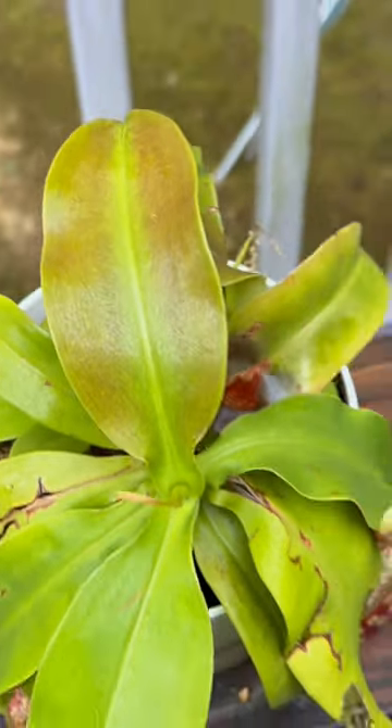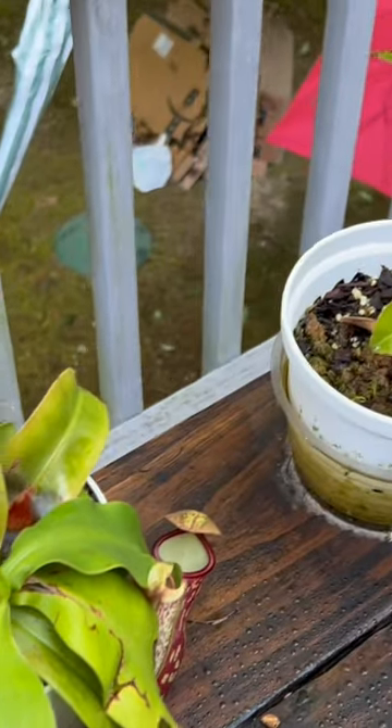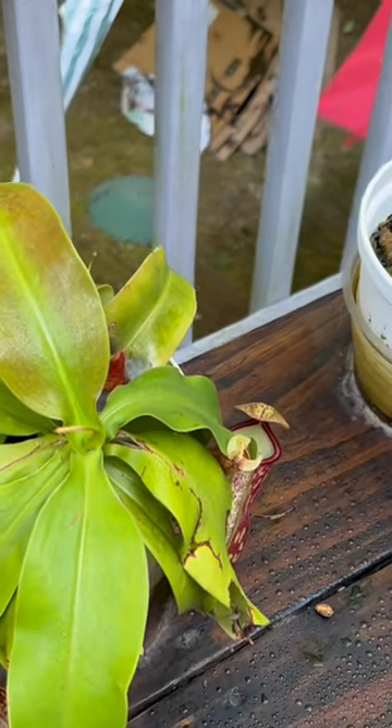So these plants will go back inside for the winter to stay under my grow lights.